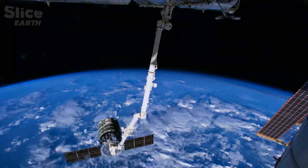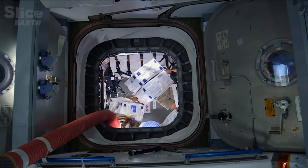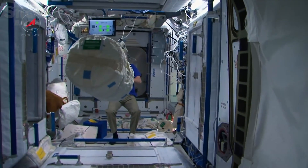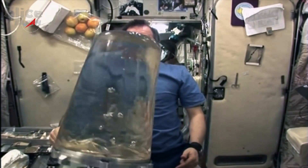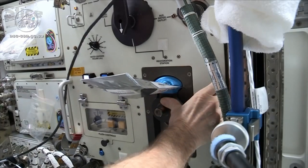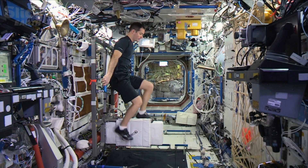Water is essential on the space station to drink, to wash, and also to breathe. In the early 2000s, when the first crew moved in, water was delivered from Earth in pouches. Today, supply cargoes still bring water, but not enough for all the oxygen production or water consumption of the astronauts. Water is absolutely crucial and must never be wasted. To compensate for the absence of gravity, the astronauts must do a minimum of two hours of exercise every day, so they lose a lot of water.